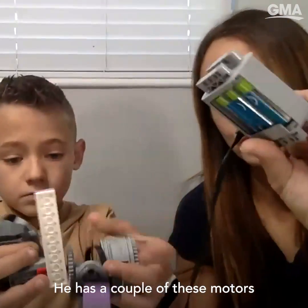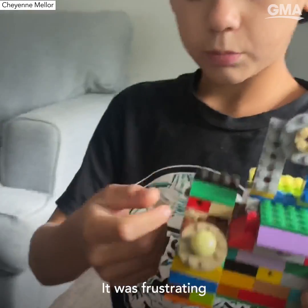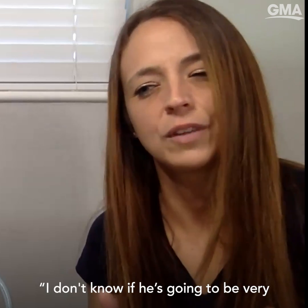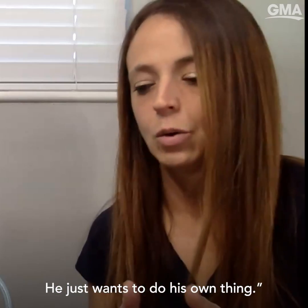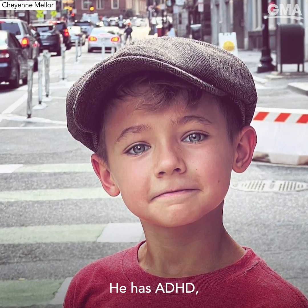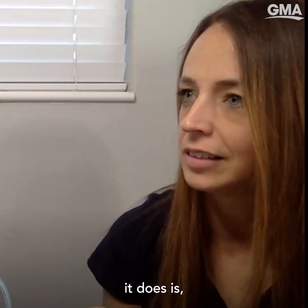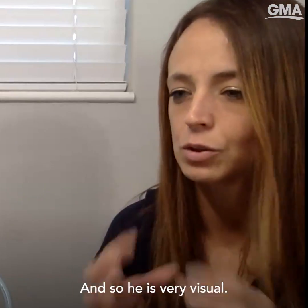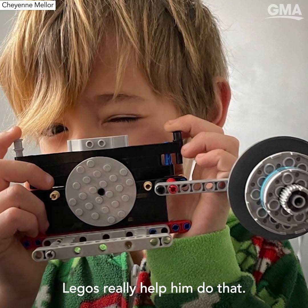He has a couple of these motors that he really likes. At first, it started out with like, why can't we follow these directions? It was frustrating, because there were directions for how to build a Lego set, and he didn't want to follow them. So it started out as like, I don't know if he's going to be very good at building Legos. And then it turned into, oh no, he's amazing at building Legos. He just wants to do his own thing. He has ADHD, which is great in many ways. One of the things that it does is makes it hard for him to verbalize what he's thinking, because his brain is moving so fast. He's very visual. It's really good for him. It calms his mind. He's just able to get his thoughts out with his Legos, things that he can't necessarily communicate verbally. Legos really help him do that.